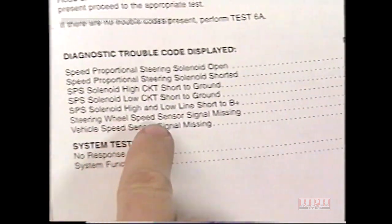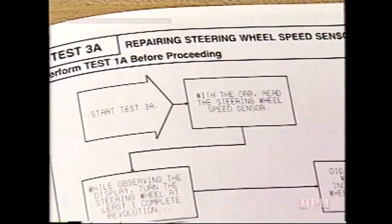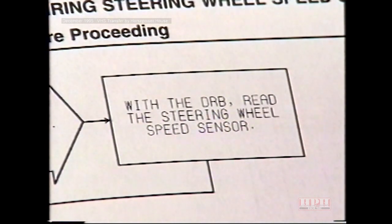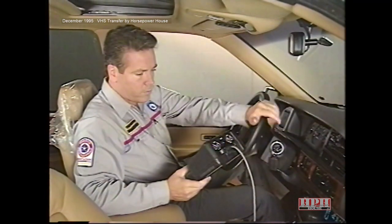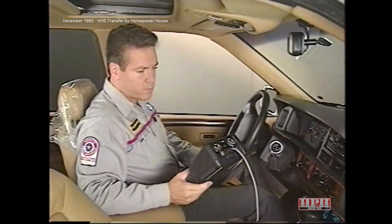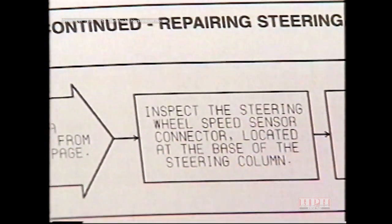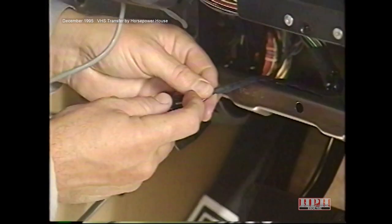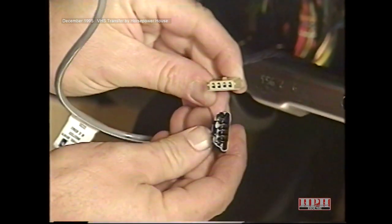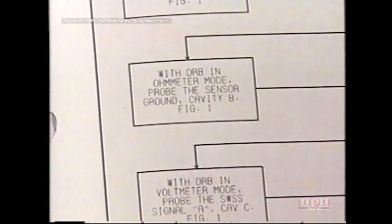As a result of the trouble code, the Diagnostic Procedures Manual refers us to test 3A. Test 3A first asks us to read the steering wheel speed sensor signal with the DRB while turning the wheel at least one revolution — at a rate of at least 20 RPM. The signal does not increase as the wheel is turned, so the manual directs us to check the steering wheel speed sensor connector at the base of the steering column. The connector halves are fully engaged and terminals are not damaged or pushed out, so we begin a series of checks of connector cavities.